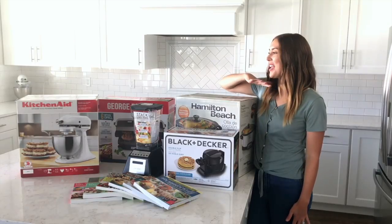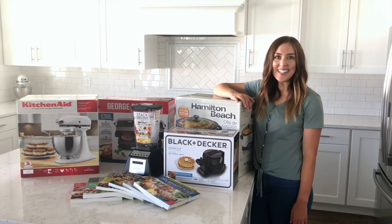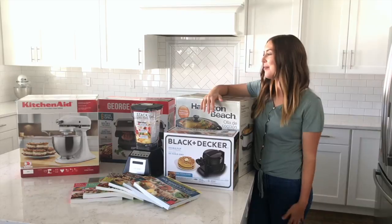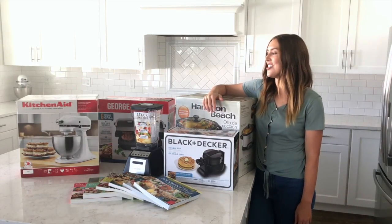One lucky reader is going to win all of these prizes as part of our ultimate kitchen giveaway. We wanted to say thank you to all of our readers and fans, and thought what better way to do that than a huge giveaway. So I'm going to tell you about each item, why we love it, and why we think you're going to want it in your kitchen.